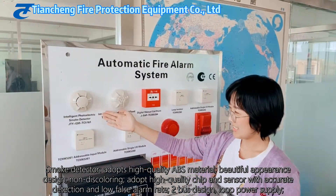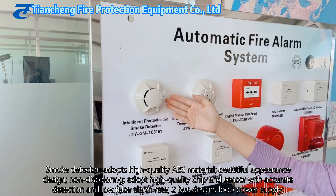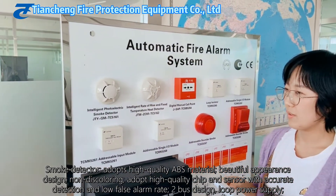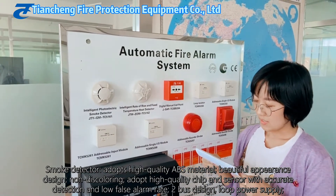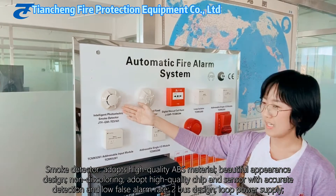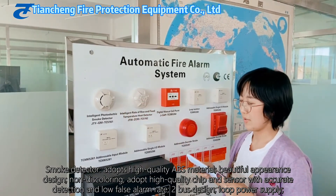This is the smoke detector. The material is ABS. It is durable and has a beautiful appearance. It has a high-quality chip and sensor so it can detect accurately, and it has a low false alarm rate.